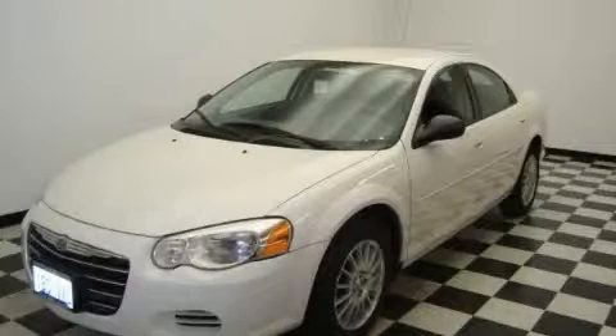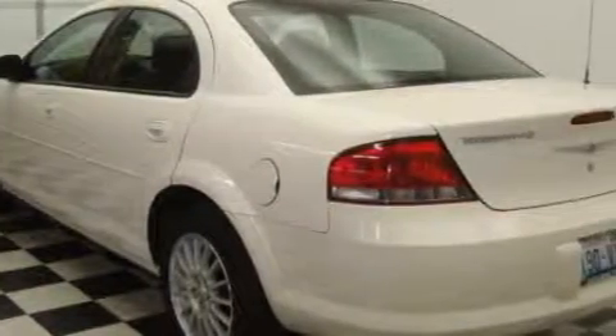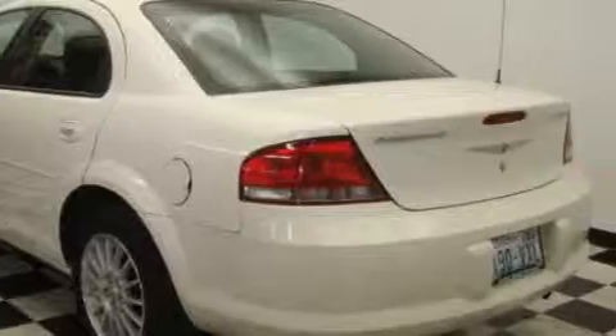This is a 2006 Chrysler Sebring — more than just a ride, great engineering. Among the many superb features on this Chrysler there are a power driver's seat, power windows, a CD player, and this vehicle has just over 32,000 miles.